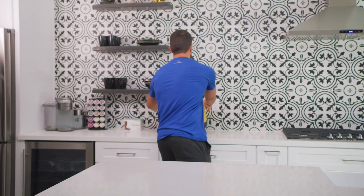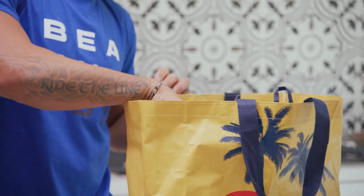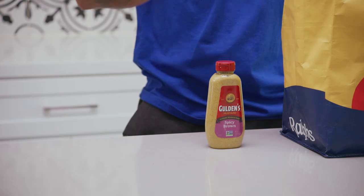Fourth and final bag — a little bit of everything. One of my personal favorite condiments to add to everything is spicy brown mustard. This is great when you throw it into your wraps, your sandwiches, and of course your burgers.